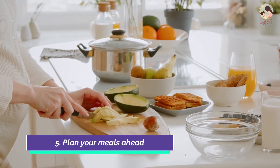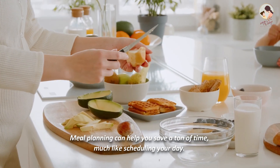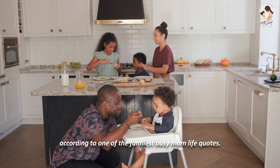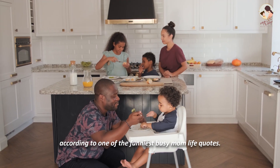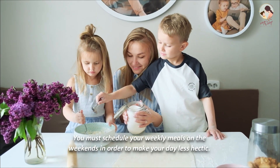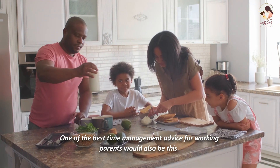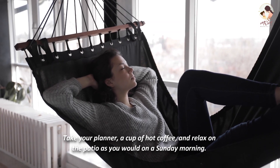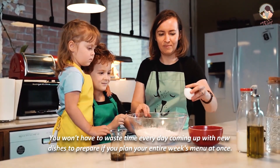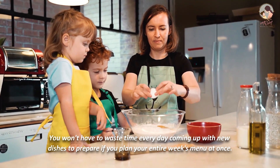Number 5: Plan your meals ahead. Meal planning can help you save a ton of time, much like scheduling your day. If you're a parent, every day is the busiest day of the week. You must schedule your weekly meals on the weekends in order to make your day less hectic. Take your planner, a cup of hot coffee, and relax on the patio on a Sunday morning. You won't have to waste time every day coming up with new dishes if you plan your entire week's menu at once.